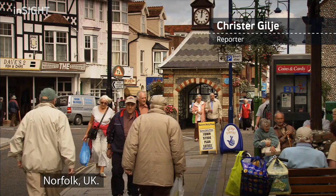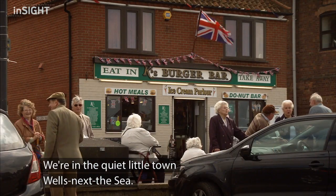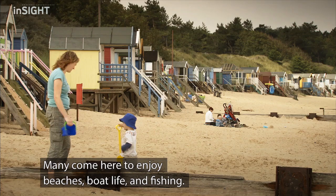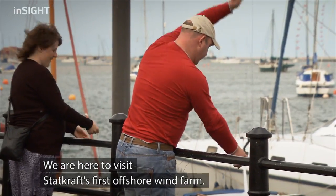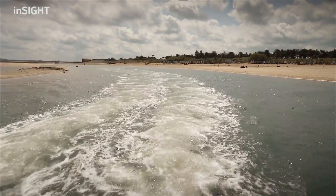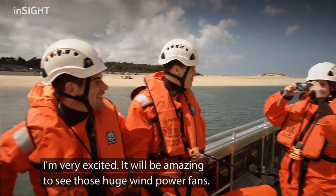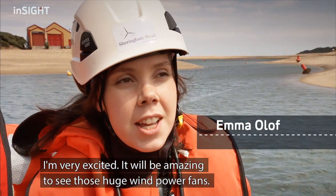Norfolk, UK. We're in the quiet little town Wells-next-the-Sea. Many come here to enjoy beaches, boat life and fishing. We are here to visit Statkraft's first offshore wind farm. I'm very excited — it's going to be amazing to see those huge wind power plants.